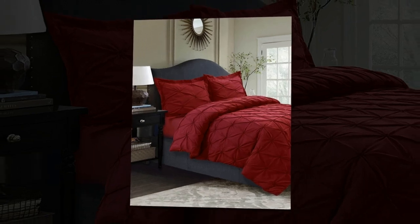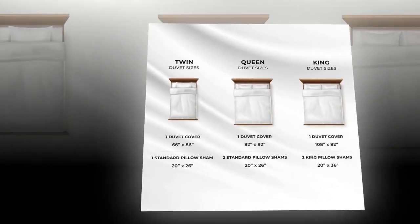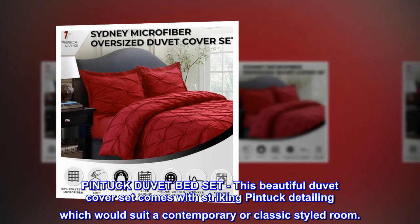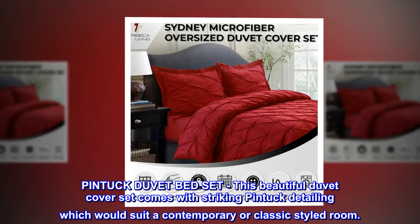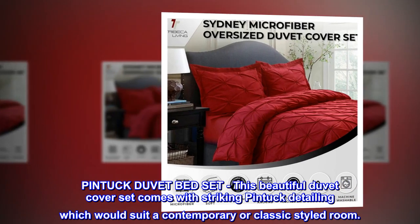100% polyester. Imported. Pintuk duvet bed set. This beautiful duvet cover set comes with striking pintuk detailing which would suit a contemporary or classic styled room.